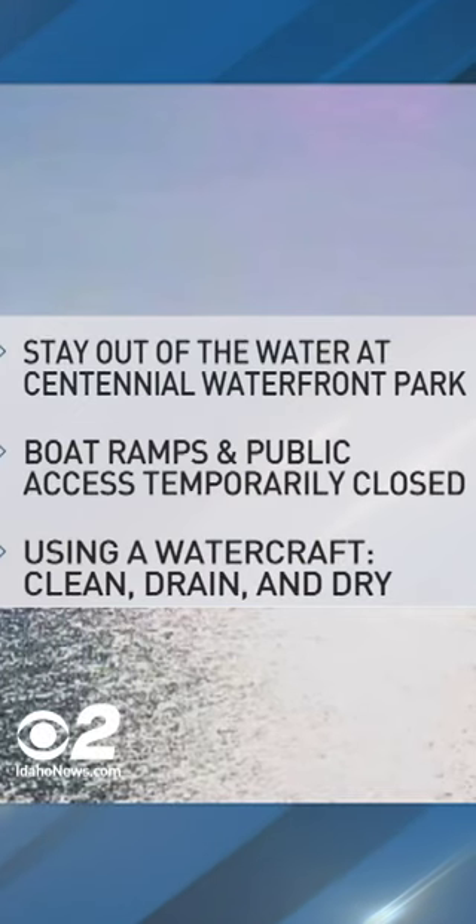So the state has a plan to get rid of the larva. Here's what you need to know about that plan: for the next little while, stay out of the water in the Centennial Waterfront Park area. Boat ramps are also closed. And if you're using a watercraft anywhere in Idaho waters, make sure you clean, drain, and dry.